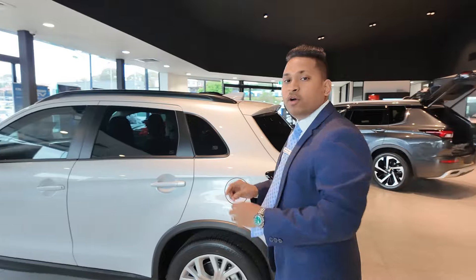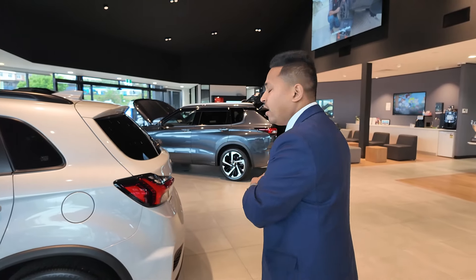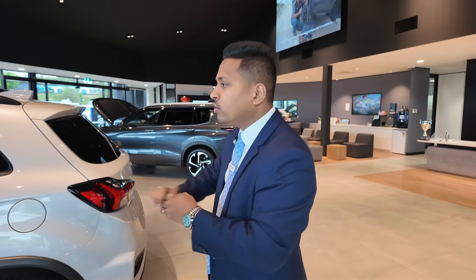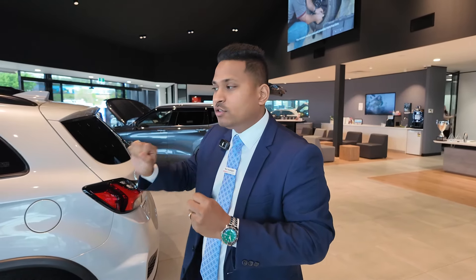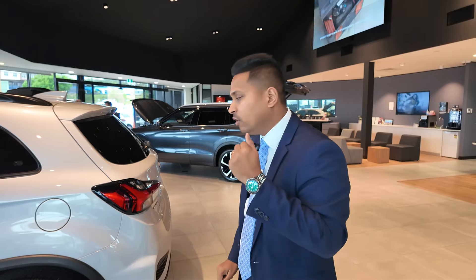One more important feature: the LS model comes with blind spot monitoring system and also rear traffic alert. When you're reversing, if any traffic is coming from the other side, it gives you a rear traffic alert on both side mirrors. You don't need to worry — the car will take care of it. And even if you're still reversing, the car has emergency braking to stop it from hitting anything.